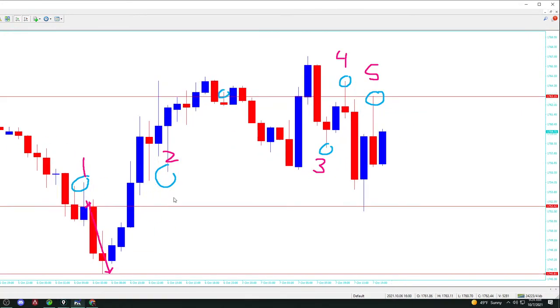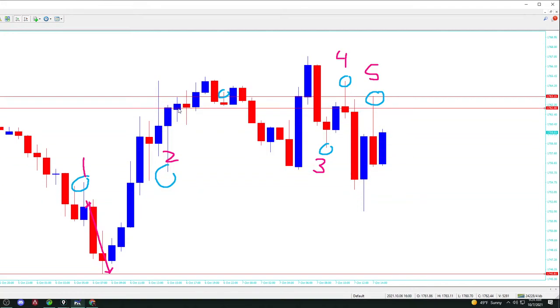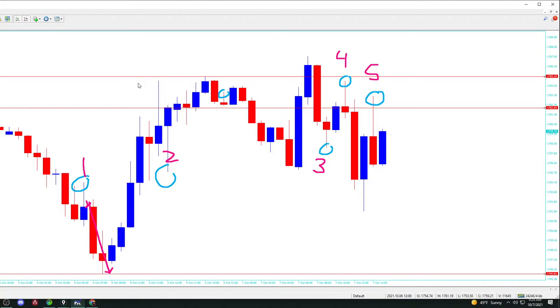Number two. You get in here — your entry at 1762. And it makes a high before it starts crashing down of 1765. Do you get 30 or 40 points on number two at least? Yes, you get literally 30 on number two. So on number one and two you have wins. Number one is a W. Number two is a W.